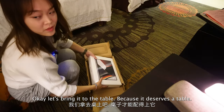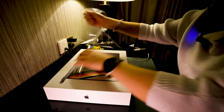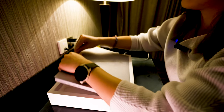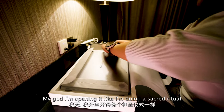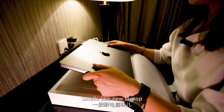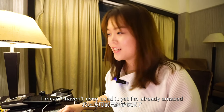Wow. Okay, let's bring it to the table because it deserves a table. God, I'm so nervous. Oh my god, I'm opening it like I'm doing a sacred ritual. Fancy. Smells like a new laptop. Wow. I mean, I haven't even used it yet and I'm already amazed.